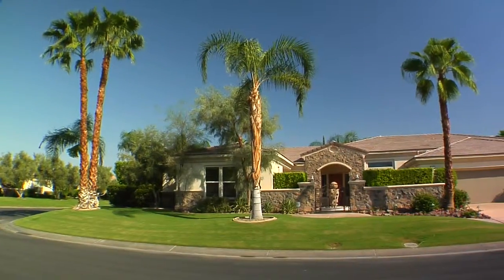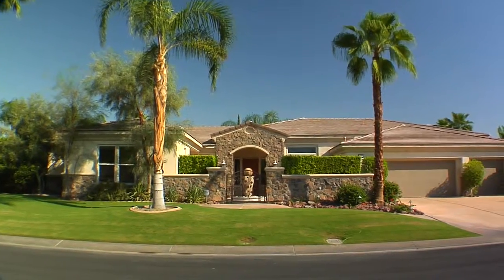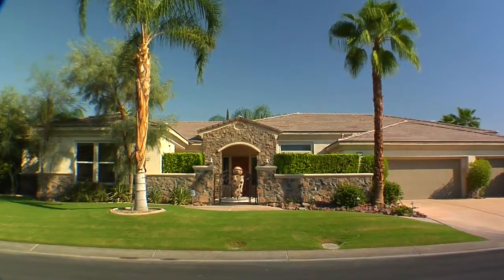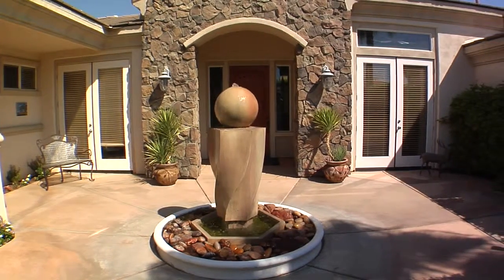Located in Rancho Mirage at the fabulous gated community of La Toscana, this three-bedroom, four-bathroom home that rests on a 16,000 square foot lot is guaranteed to take your breath away.